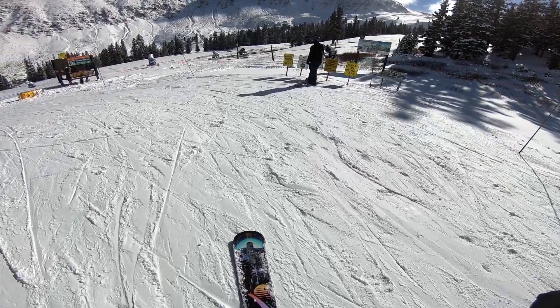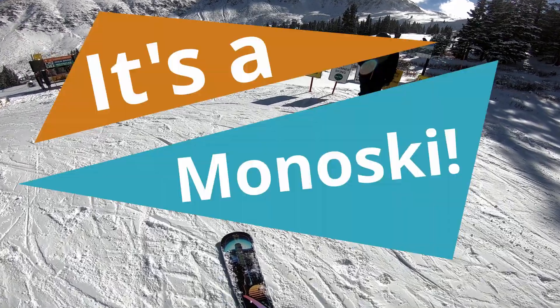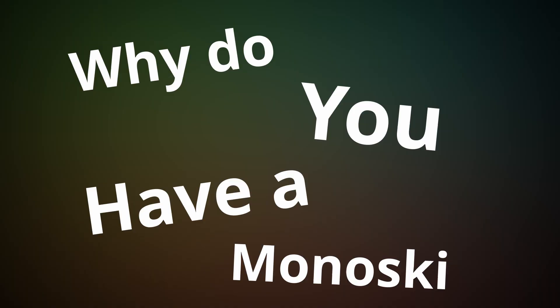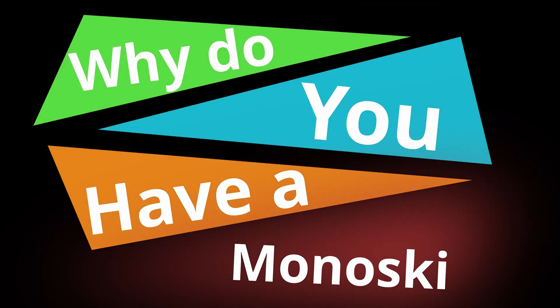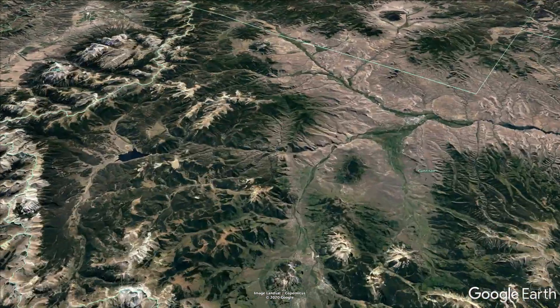Just your average, normal, everyday day on a snowboard — wait, ski? No, one ski. It's a mono ski. You might be asking: why do you have a mono ski? Well, it's a long story.